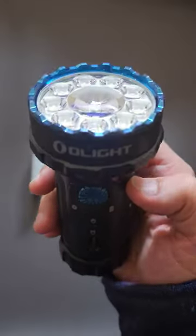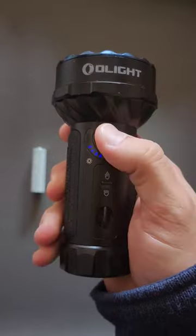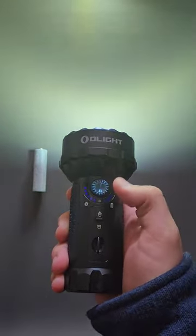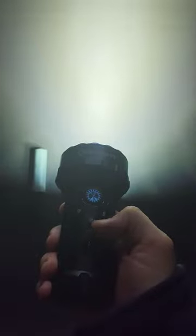I don't know about you, but there's nothing really mini about the Marauder Mini. It actually has 7,000 lumens of maximum output, used with a rotary dial. It has a spot beam as well as a flood beam that can be switched with a single button.